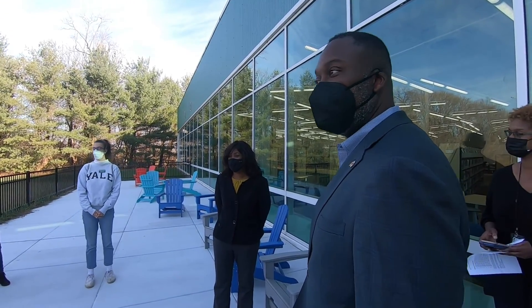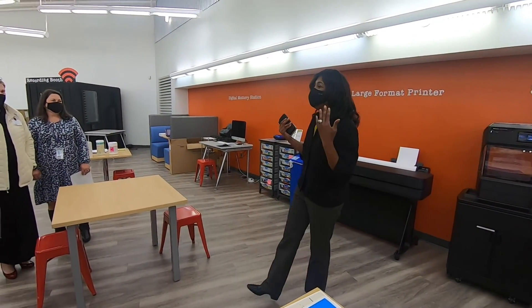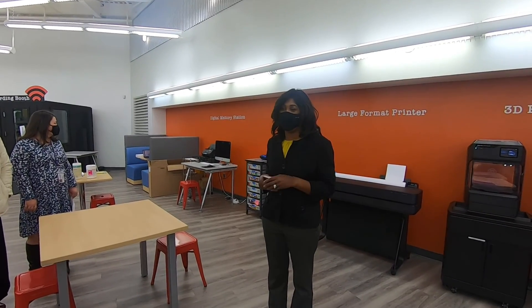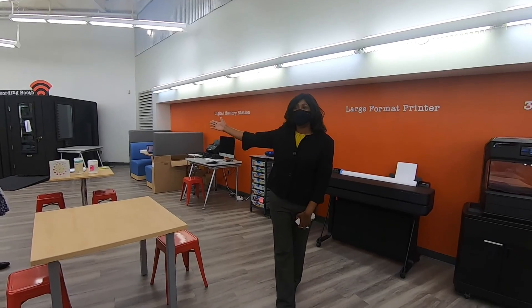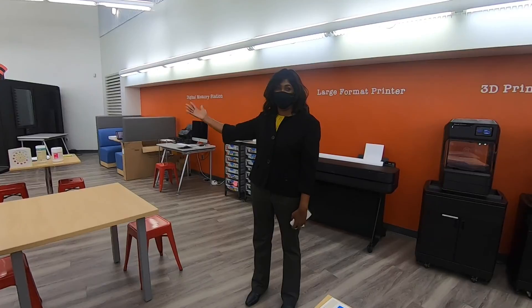It is a gorgeous campus and our customers will be able to take advantage of that. This is our new makerspace. We are so excited to have the first public makerspace in the county. You'll see a recording booth here that can be used for everything from podcasting to YouTube voiceovers to recording your favorite tunes.